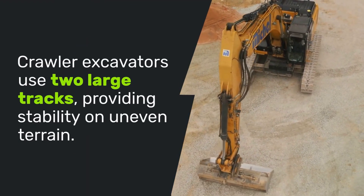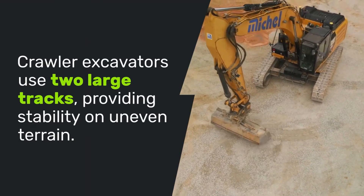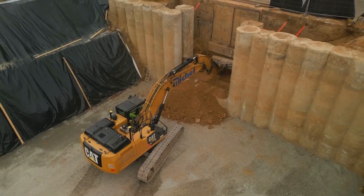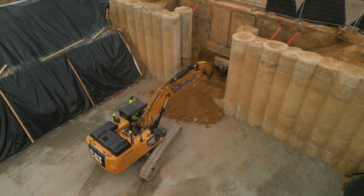Crawler excavators use two large tracks, providing stability on uneven terrain. They're ideal for mining and heavy-duty construction, offering balance and flexibility, though slower than wheeled counterparts.